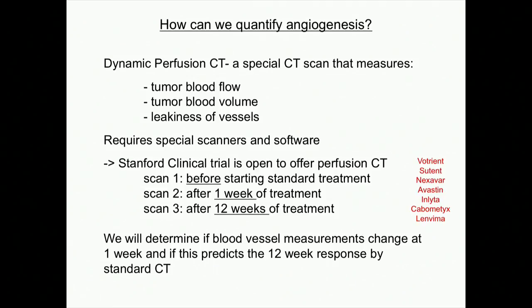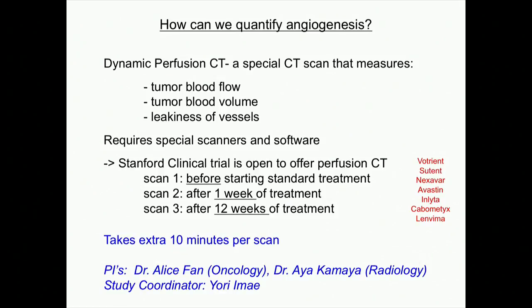We are offering this participation to any of our patients starting these anti-angiogenesis inhibitors. The goal is to determine if blood vessel measurements — not just size — can change as early as one week, since we know from preclinical studies that things start to change within days. It is an additional CT scan that takes an extra ten minutes, and you come back at one week. It's being run by myself with radiologist Dr. Aya Kamaya, and our study coordinator Yori helps facilitate this.